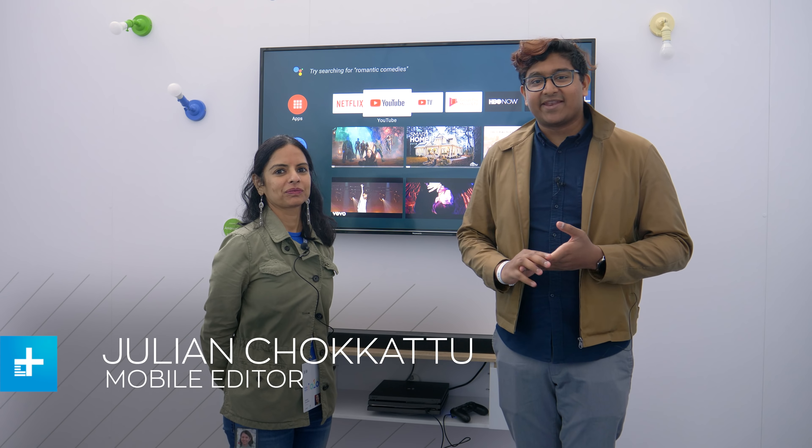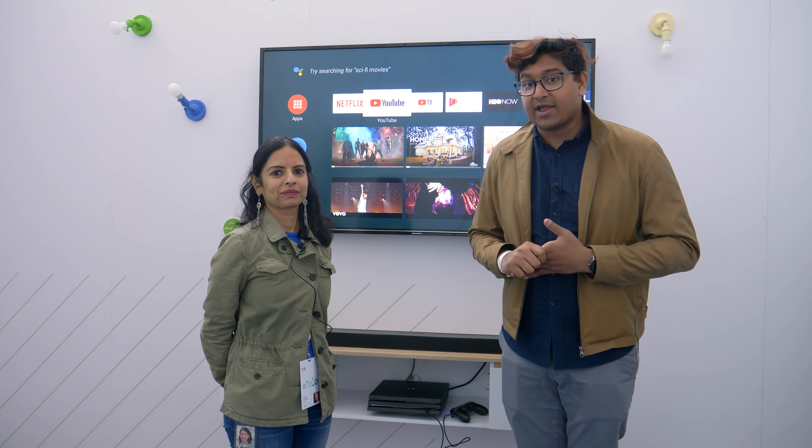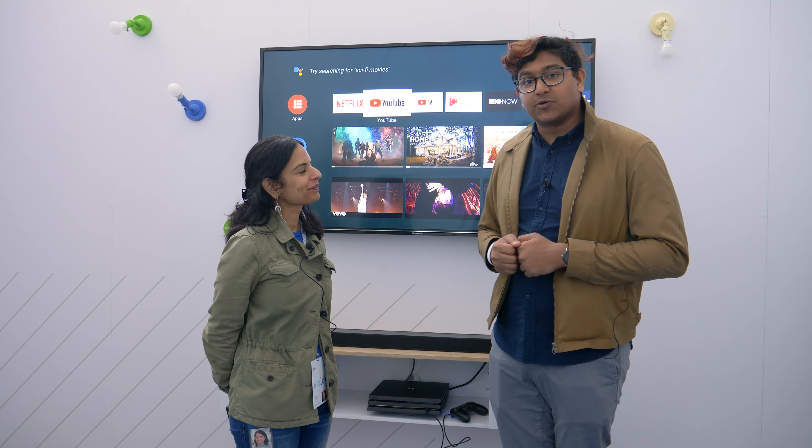Hi everyone, it's Julian from Digital Trends and I'm here at the Android TV demo talking to Shalini Gobalpai, the lead for Android TV. We're talking about what's new with Android TV.